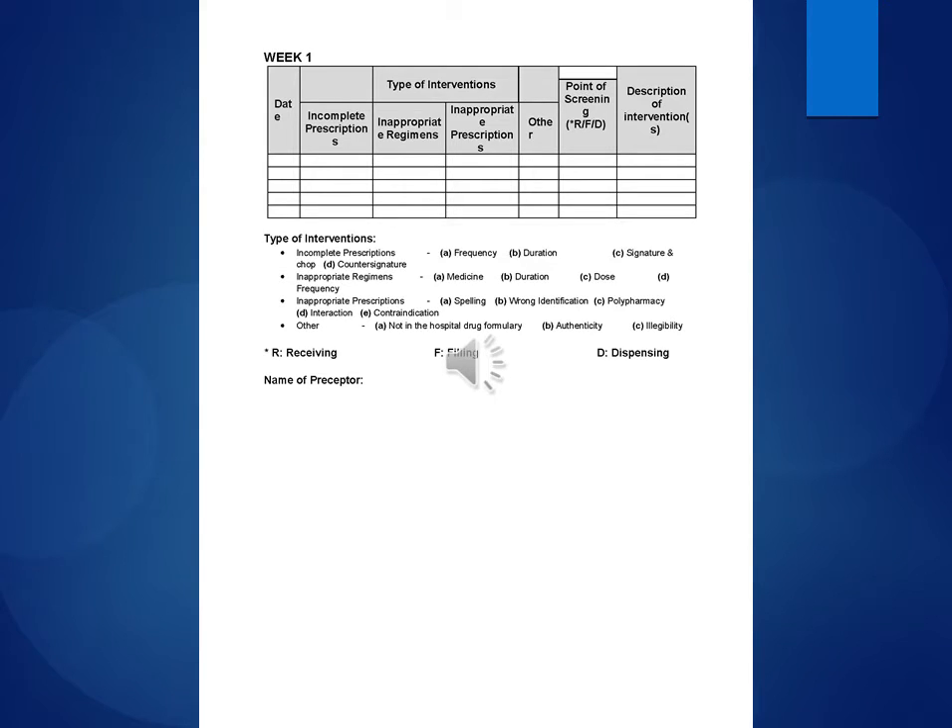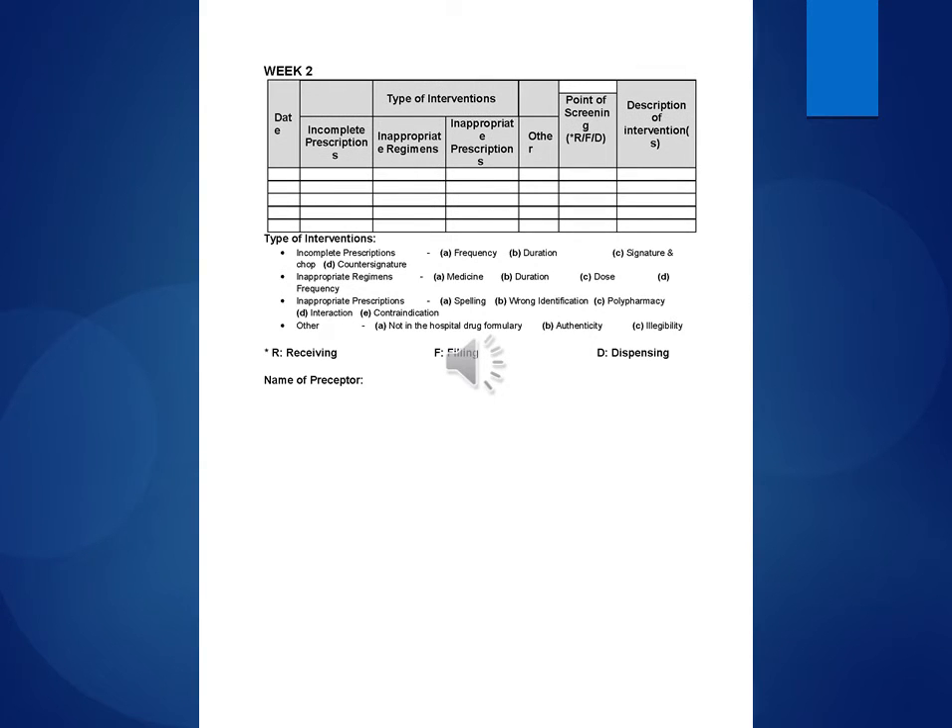Week 1 — Types of interventions: Incomplete Prescriptions — (A) Frequency, (B) Duration, (C) Signature and Chop, (D) Counter Signature. Appropriate Regimens — (A) Medicine, (B) Duration, (C) Dose, (D) Frequency. Inappropriate Prescriptions — (A) Spelling, (B) Drug Identification, (C) Polypharmacy. The same pattern is followed from Week 1 to Week 24 with receiving, filling and dispensing of prescriptions with preceptor signature.